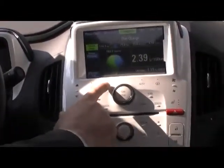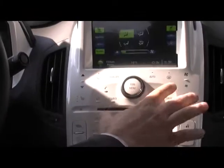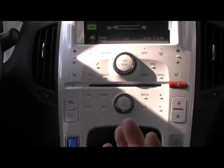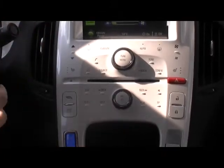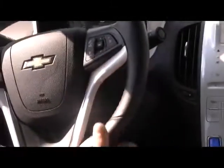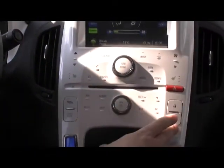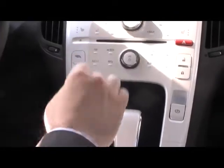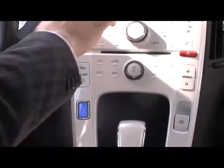You have all your touch controls right here for your climate. Your audio system has a USB port so you can plug in your iPod and control it right here with your steering wheel controls. And then your window and door locks, your electric parking brake, and your information for the screen.